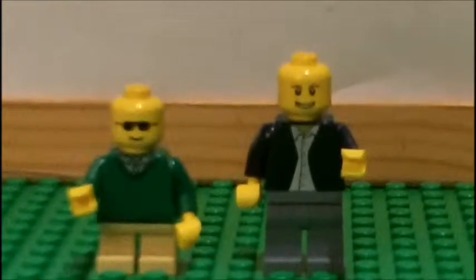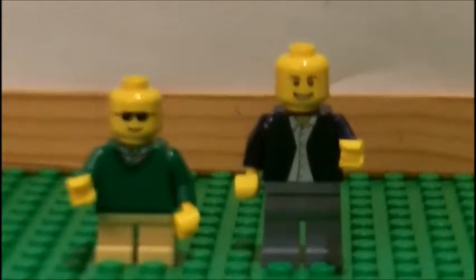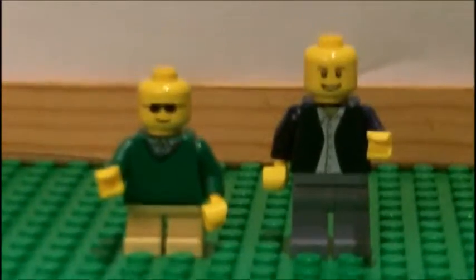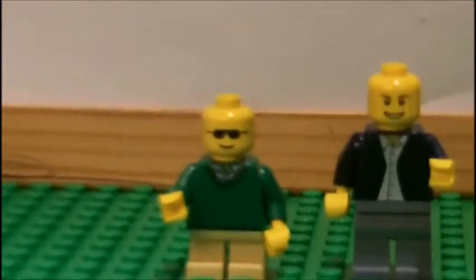Hey YouTube, it's LEGO and Pokemon Guys, and today we're here with a haul slash minifigure opening. So we were at our local LEGO store, and we picked up some stuff from the LEGO store that you think will be pretty cool.